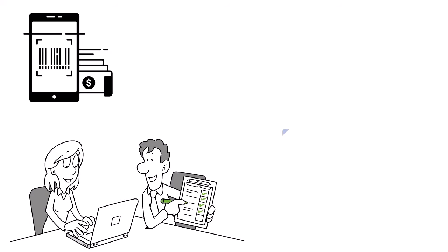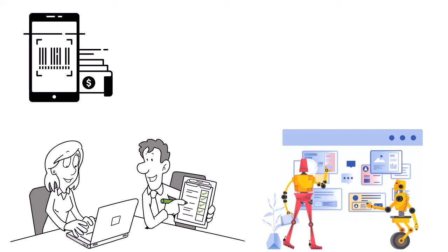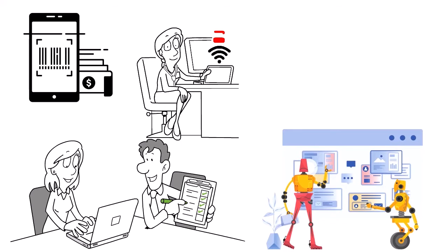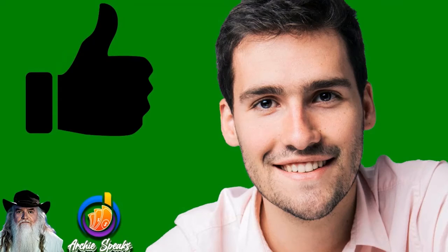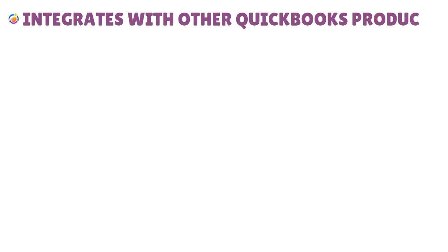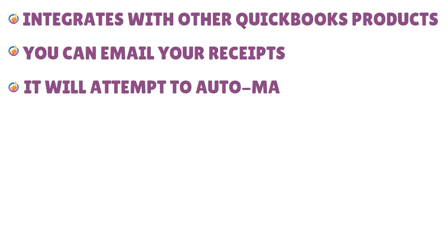Upon upload, QuickBooks uses AI to extract information from the receipt and create a transaction for review. As a user, you can then make any necessary edits, assign the receipt to an account, or match it to an existing transaction within the app. This streamlines the process of organizing and tracking financial records, saving users time and effort.